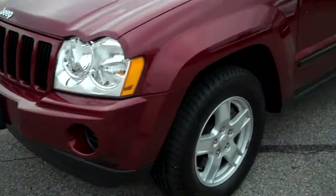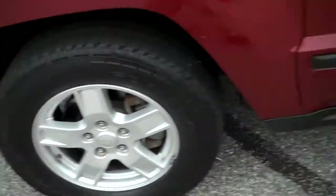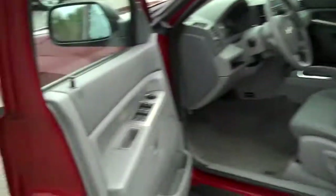First off, 3.7 liter V6, four-wheel drive, automatic, 17-inch wheels and tires, new Goodyear tires all the way around. It's red rock crystal pearl coat in color, privacy glass, so a nice tinted window appearance on this vehicle.